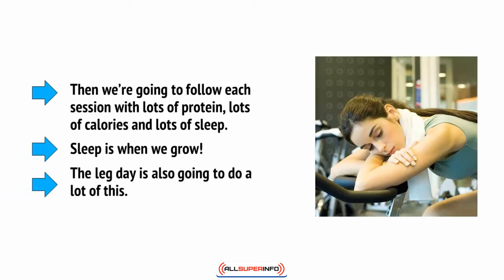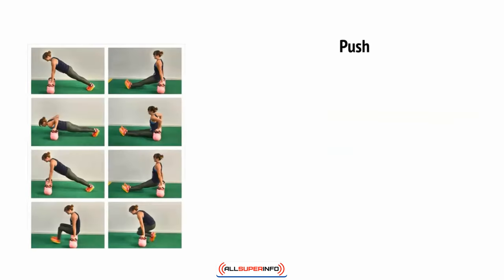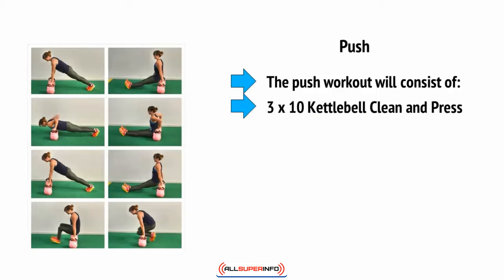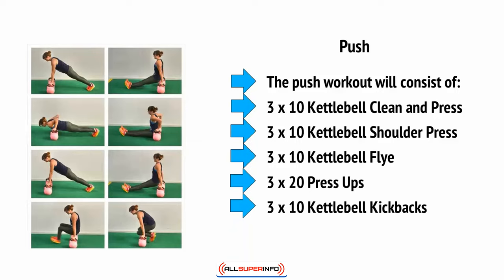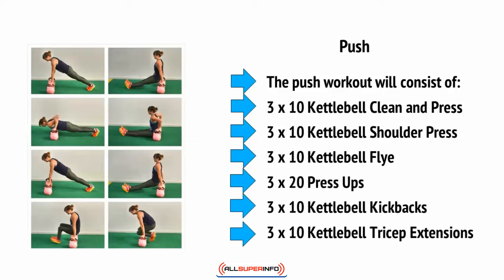Okay, let's start with push. The push workout will consist of three times 10 kettlebell clean and press, three times 10 kettlebell shoulder press, three times 10 kettlebell fly, three times 20 press-ups, three times 10 kettlebell kickbacks, and three times 10 kettlebell tricep extensions.